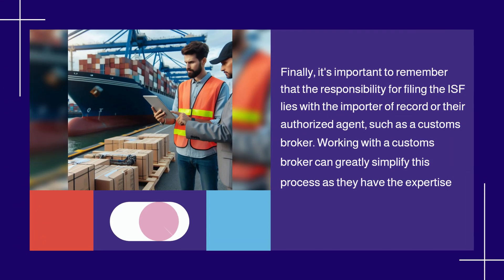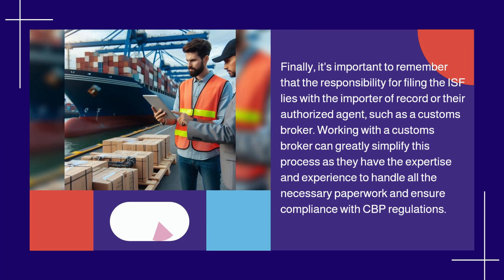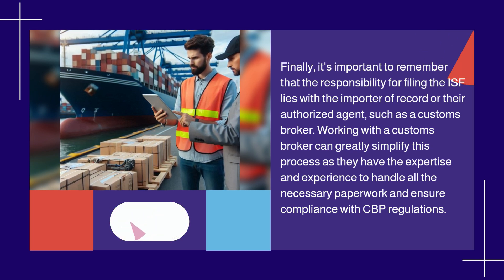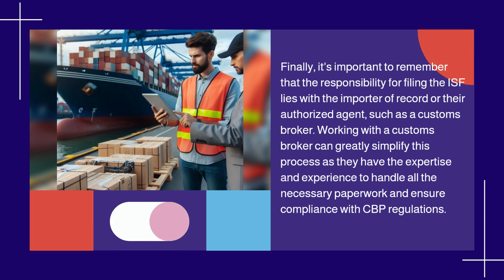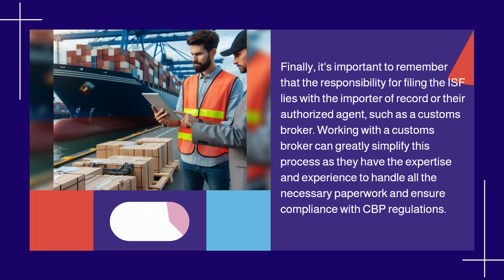It's important to remember that the responsibility for filing the ISF lies with the importer of record or their authorized agent, such as a customs broker. Working with a customs broker can greatly simplify this process, as they have the expertise and experience to handle all the necessary paperwork and ensure compliance with CBP regulations.